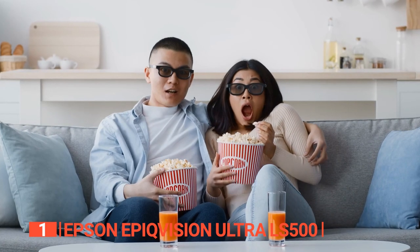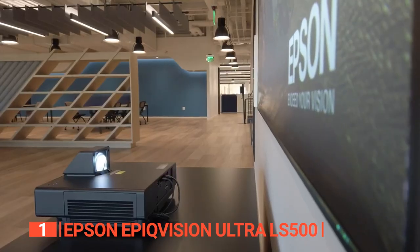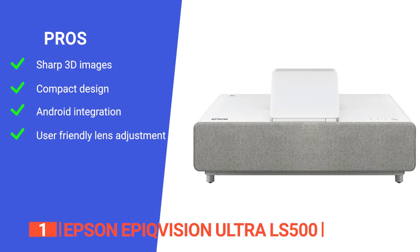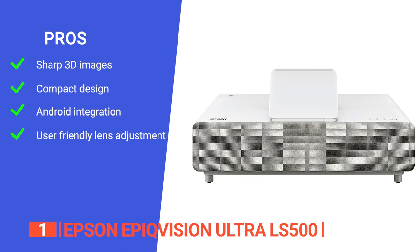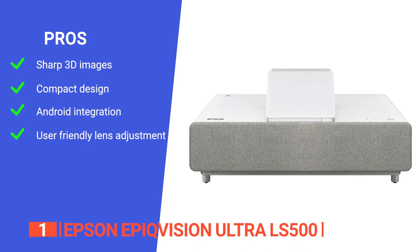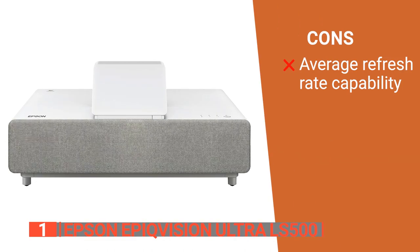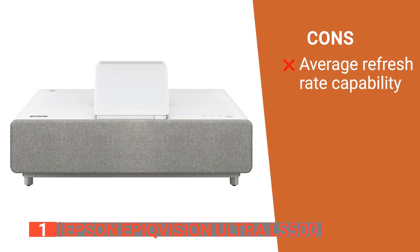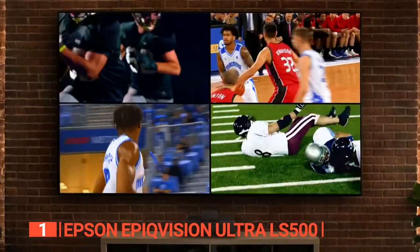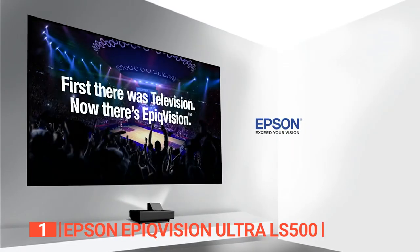If you're looking to have the most comprehensive 3D viewing experience in the comfort of your own home, this projector is by far the best option on the market today. Its pros are: it produces sharp and detailed 3D images in different lighting conditions, it is very compact with a small footprint making it more convenient in smaller spaces, it integrates seamlessly with Android TV for access to more content, and the lens is large and sharp with an easy-to-use and uniform focus. However, the refresh rate is lower than some others on this list at 60Hz. Anyone who wants an immersive and visually stunning 3D experience will find the Epson EpiqVision Ultra LS500 a premium choice.